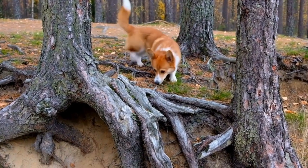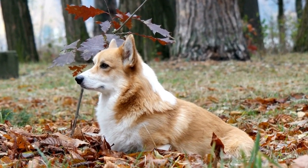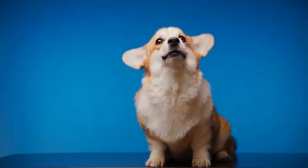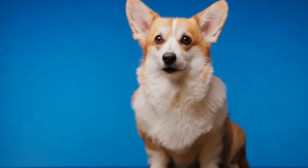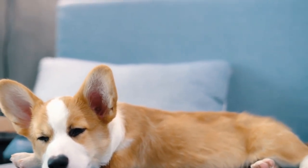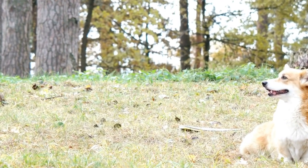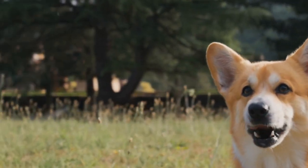2. Exercise and Weight Management. Pembroke Welsh Corgis have a tendency to gain weight if not given proper exercise and a balanced diet. Their short legs and long bodies make them prone to obesity, which can exacerbate existing health issues. Regular exercise and controlled portions of high-quality dog food are necessary to maintain their overall health and prevent obesity-related problems. Corgis are energetic dogs that require daily exercise, both physical and mental. A brisk walk, playtime in a securely fenced yard, or engaging in dog sports can help them burn off excess energy and maintain a healthy weight. Mental stimulation, such as puzzle toys and training sessions, is equally important to keep their intelligent mind sharp.